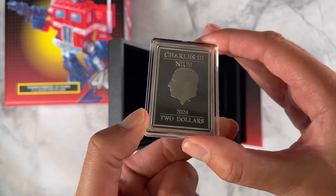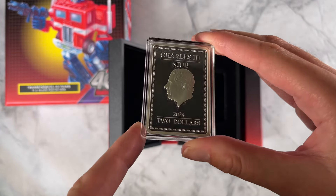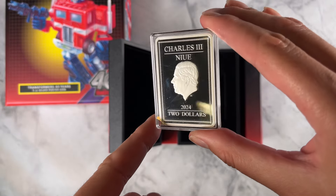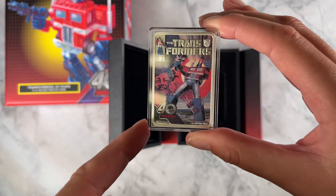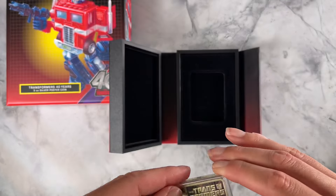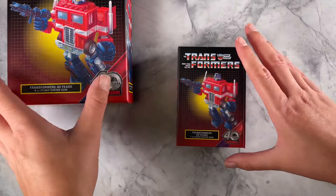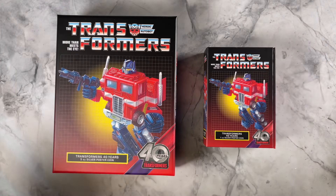And of course on the obverse, the Jody Clarke effigy of His Majesty King Charles III confirming it as legal tender. And there we have it for our super exciting new Transformers 40 years coins. Be sure to grab these quick if you want to add them to your collection.